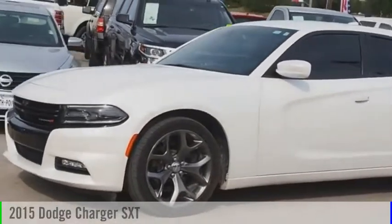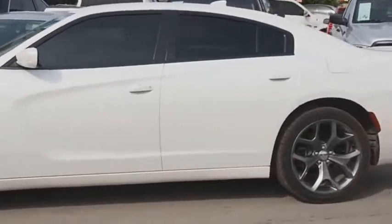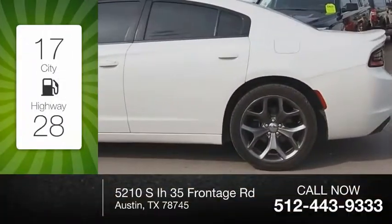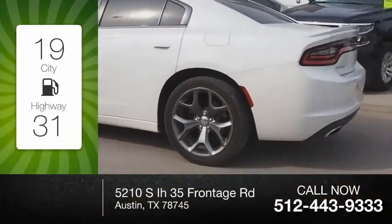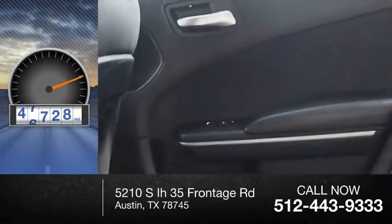2015 Charger. This vehicle is powered by a six-cylinder, 3.6-liter engine. Great fuel efficiency saves you money by requiring fewer trips to the gas station. This vehicle has less than 50,000 miles.